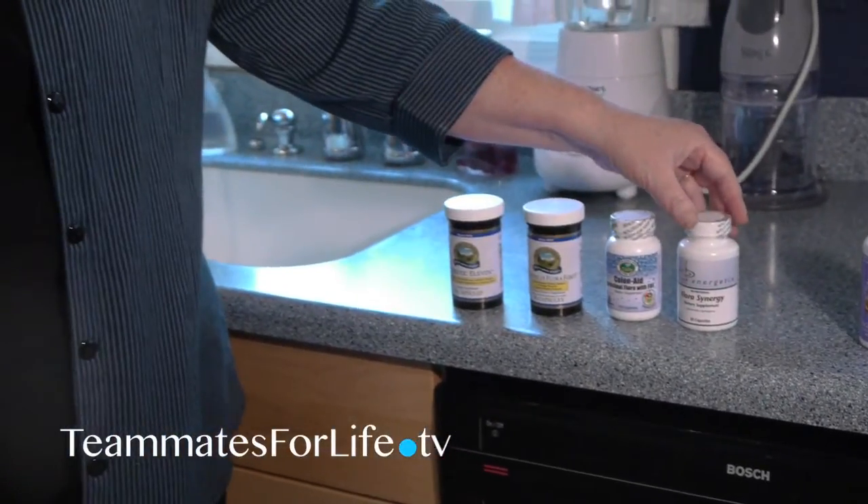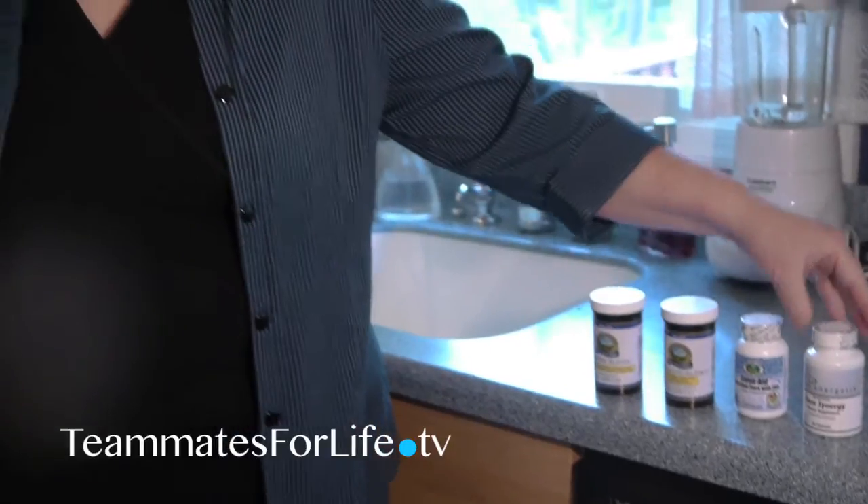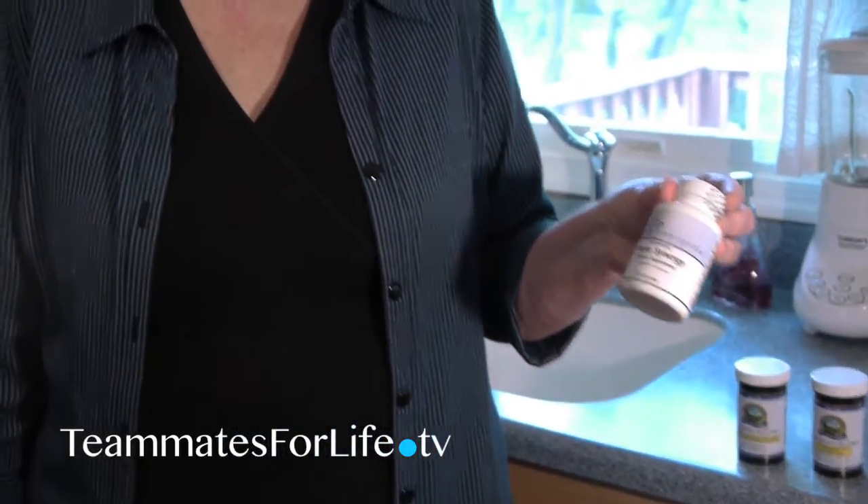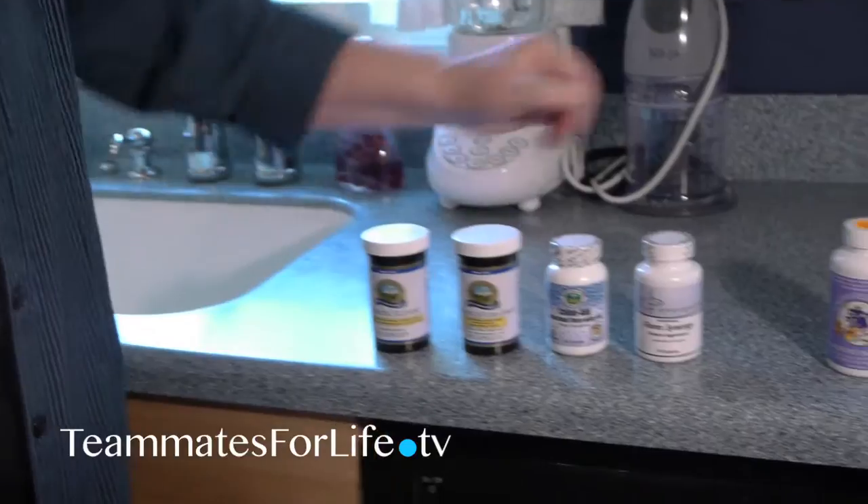If you really want to boost things a bit, you take one of these as well. This also has FOS in it, and what it does is go in and tag all the probiotics that are in your intestinal tract and magnify them so that you make more. It's essentially a magnifier of the probiotics that you're already taking.